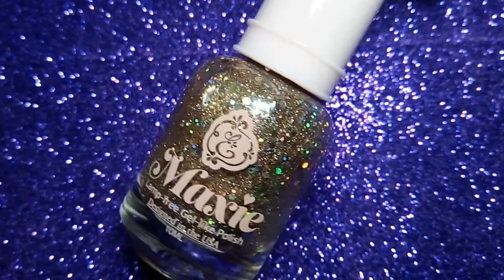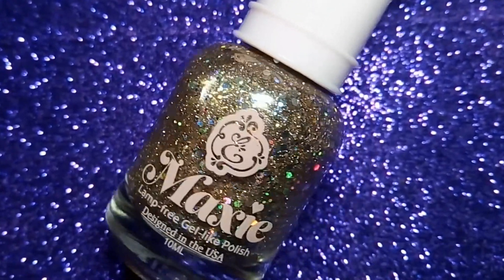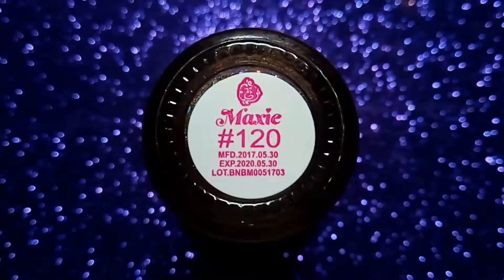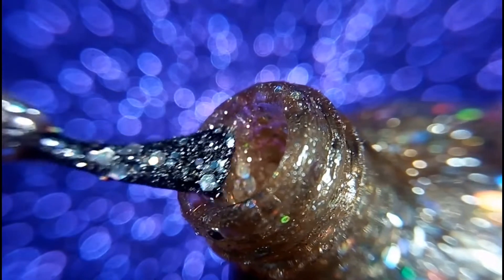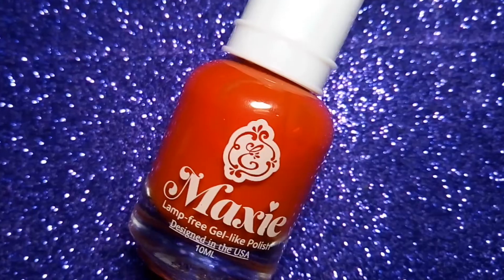The next one is 1201 and it is a very pretty golden glitter nail polish. It has very tiny and large golden holographic glitter. It would be great as a nail polish topper.